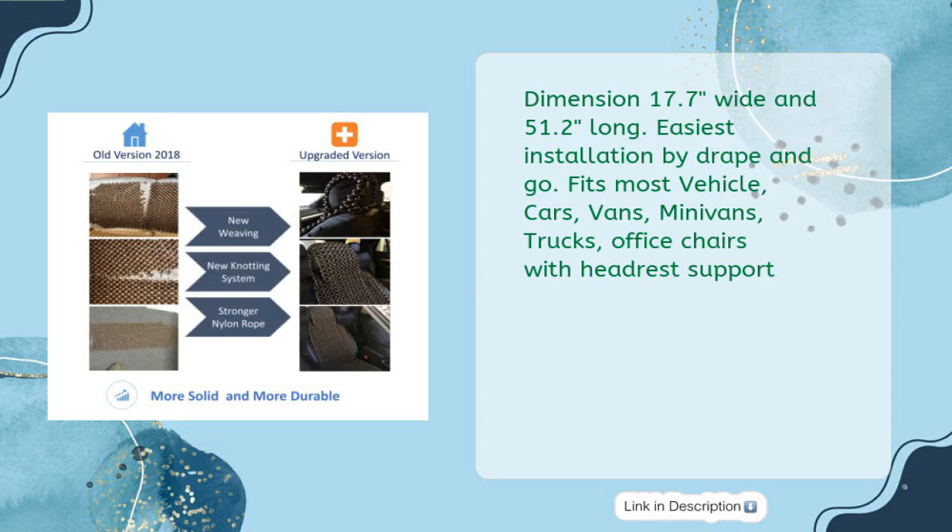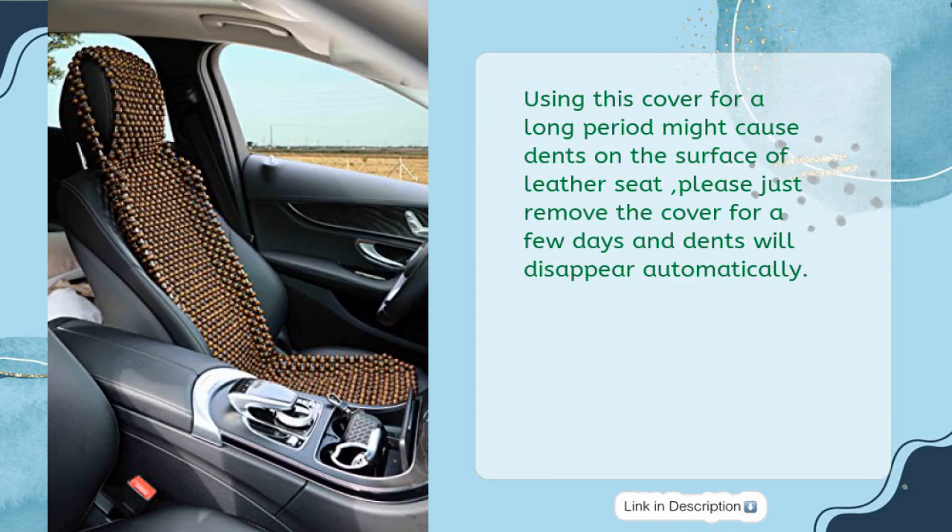Fits most vehicles — cars, vans, minivans, trucks, and office chairs with headrest support. Covers 96% of the car models driving on the road. Note: using this cover for a long period might cause dents on the surface of leather seats. Please remove the cover for a few days and dents will disappear automatically.